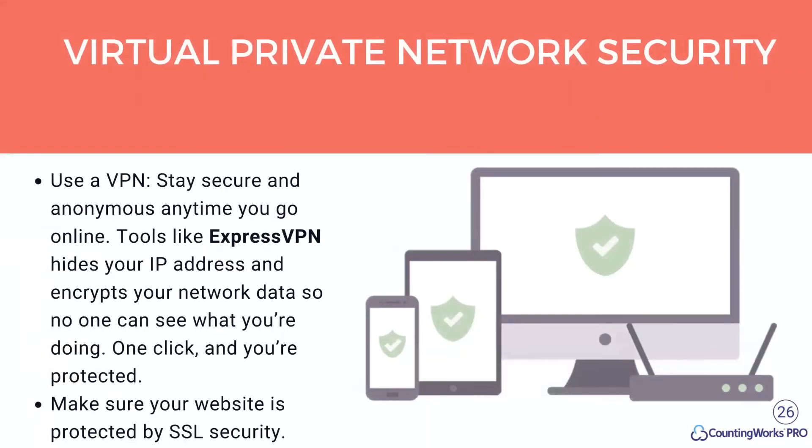The first thing I suggest is setting up a virtual private network for security. This will protect you across multiple devices — whether you're at your home office, using an iPad, or working away from the office. A VPN helps you stay secure and anonymous anytime you go online. We recommend Express VPN — it's a very stable, good tool that hides your IP address and encrypts your network data so no one can see what you're doing.